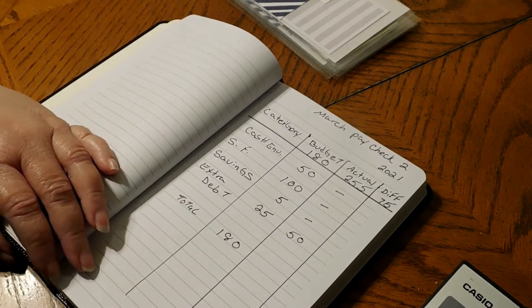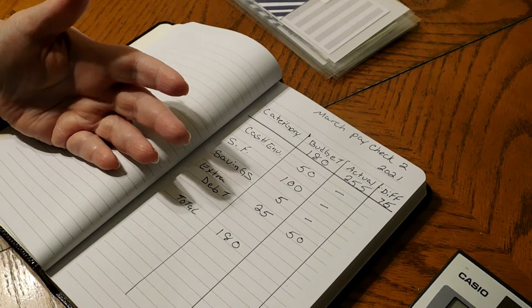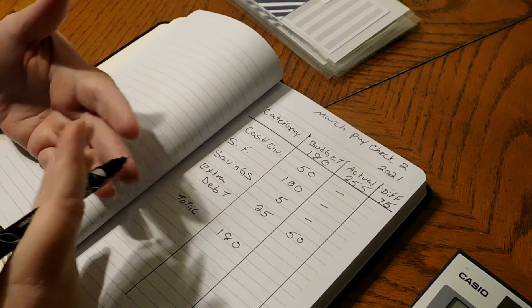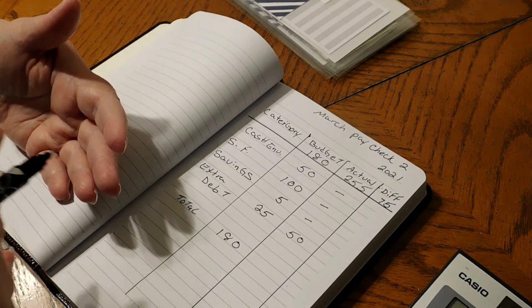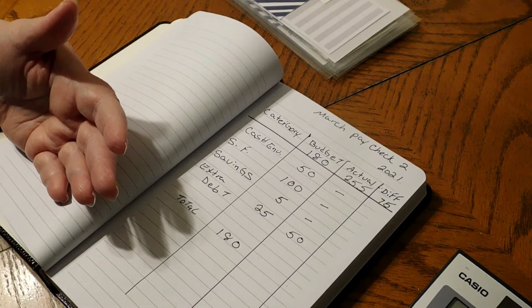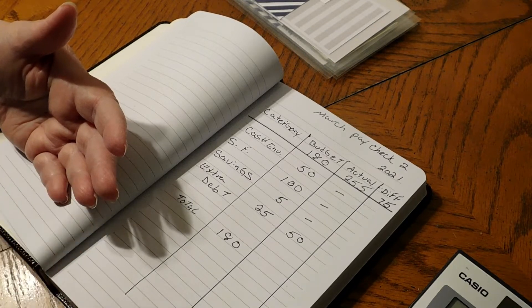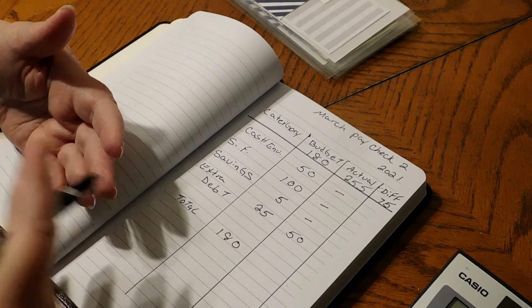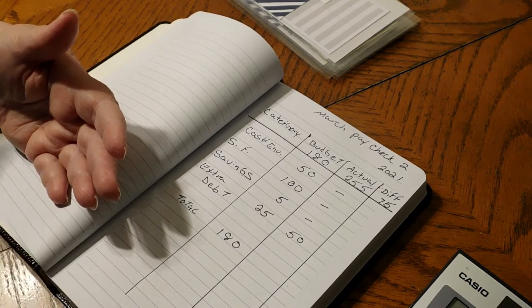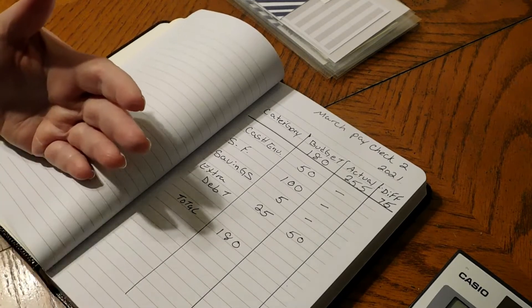I also have extra gas money. The gas has been going up here in Florida and I usually give my husband $200 a month for gas. The gas here is almost $3 a gallon and he's been going through a lot more gas lately. We've been seeing a new doctor and we've been running back and forth to the doctors. We have to go again next week and then again at the end of the month, so two more times, which is running through the gas.